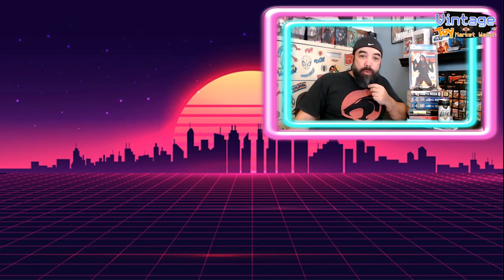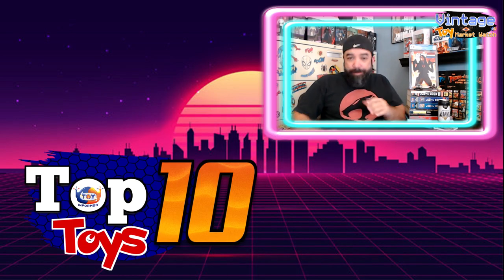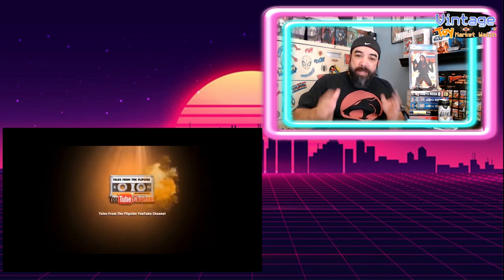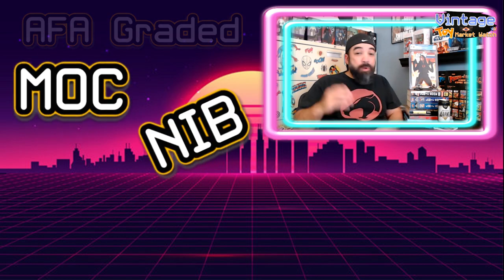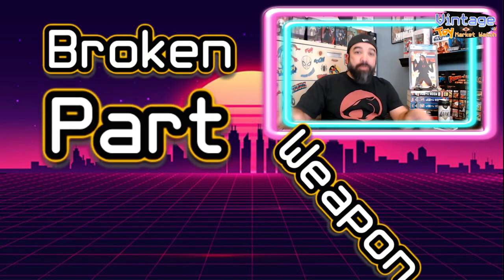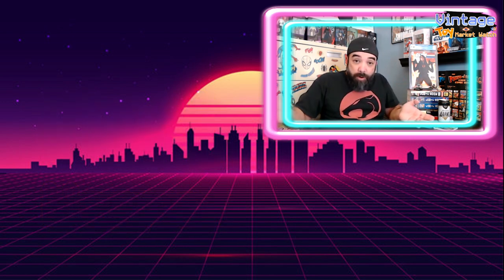Hello again, boys and girls. This is Peter Renna back with the first edition of Vintage Toy Market Watch — not to be confused with Top 10 Toys, which I'm doing separately on my own channel as well as on Tales from the Flipside. This new series is going to be a short video just looking at the vintage toy market, picking out some notable sales. I'll look at things from AFA graded toy sales to mint on card, new in box, loose, broken, and potentially some parts or weapons — just the whole gamut of things you might see in the toy collecting world. So let's dive right in and get to our first sale.